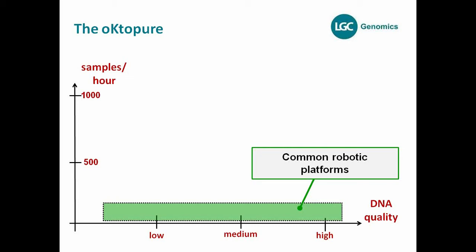As sample numbers for plant breeders are growing steadily, we thought it may be a good idea to offer a platform which allows a higher throughput than the common robotic platforms which are available.